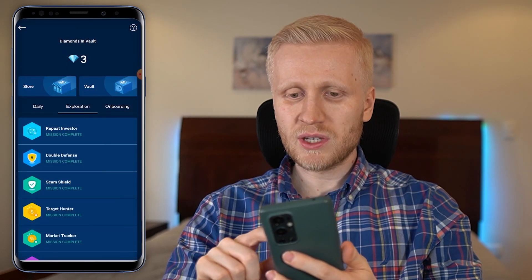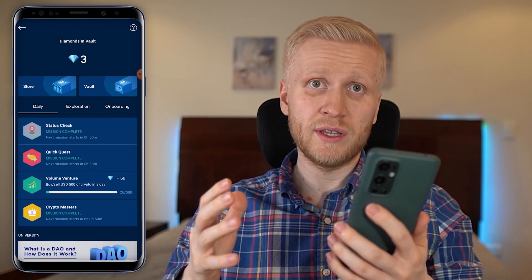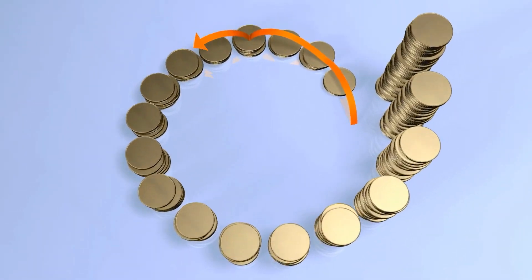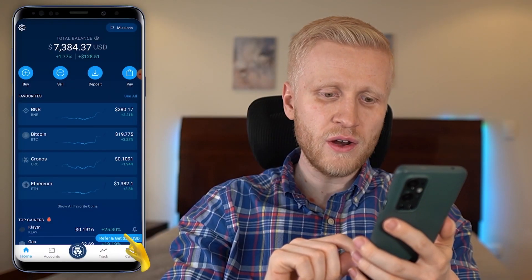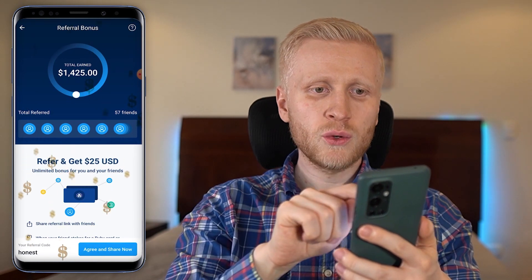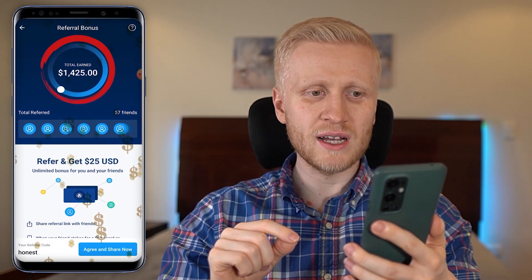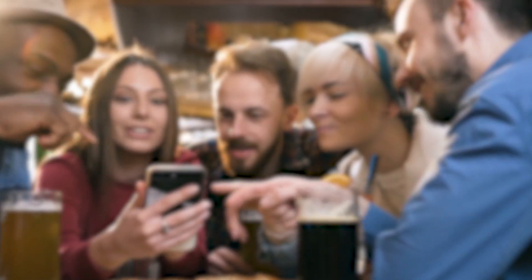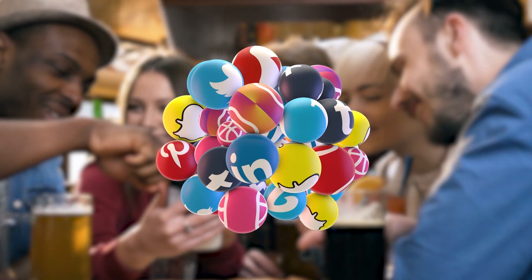When you start using the app, I recommend getting familiar with the missions section because you can use these diamonds easily by doing things you would do anyway on the app. Next, I want to show how you can earn $25 over and over again — click 'refer and get $25.' I have used this process to earn more than $1,425 already.